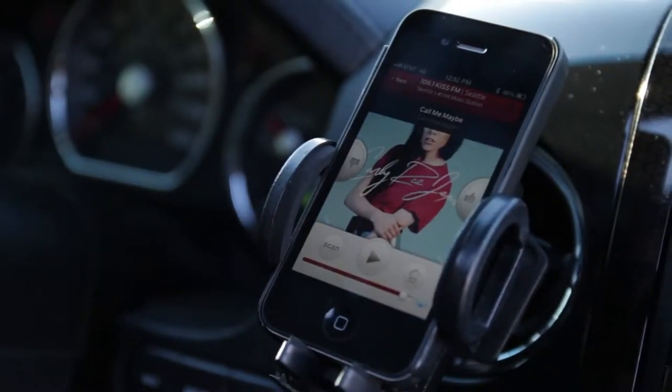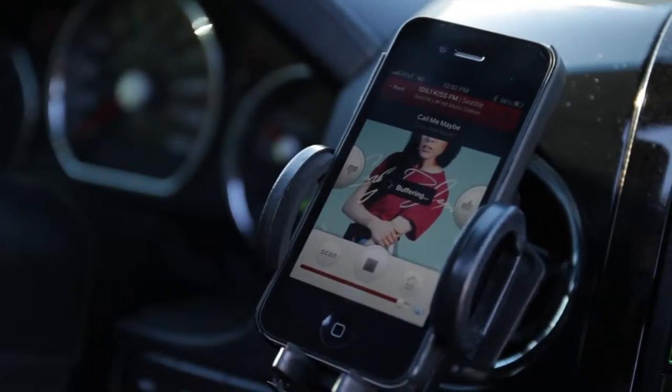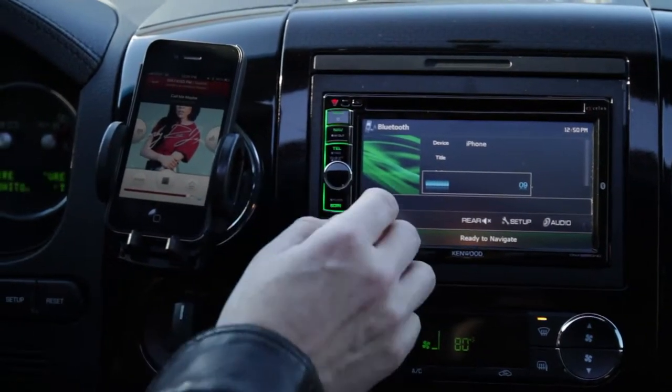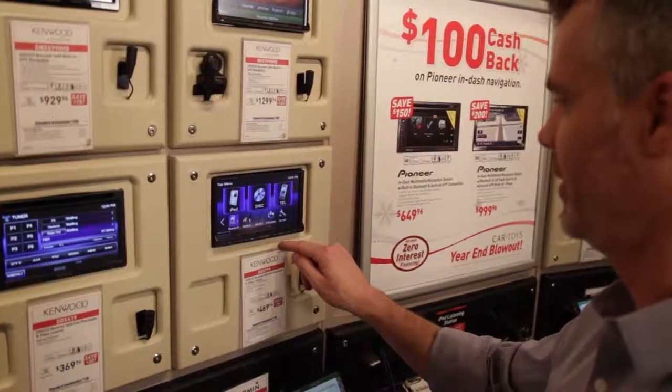But to get iHeartRadio in your car, you've got to get connected. Your cell phone has got to be connected to your car's audio system. There are a lot of ways to do this, so I've asked one of the techs from Car Toys to explain how. I've got my car connected here at Car Toys, America's largest mobile electronic specialist, and they're going to get you connected to iHeartRadio.